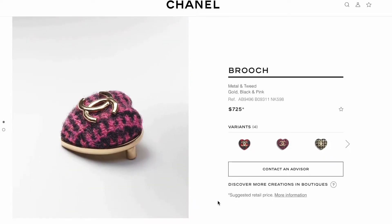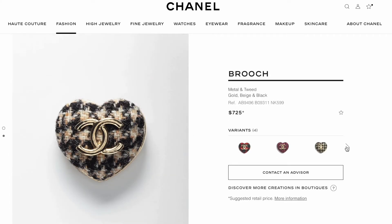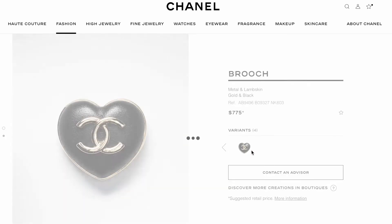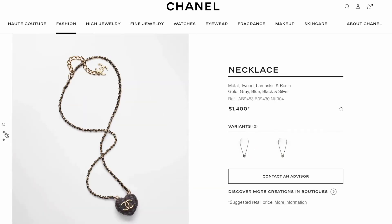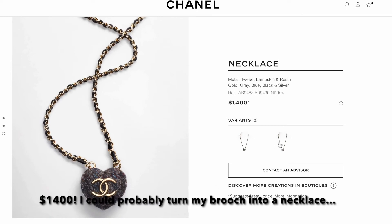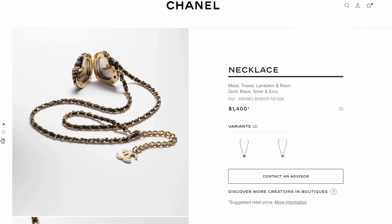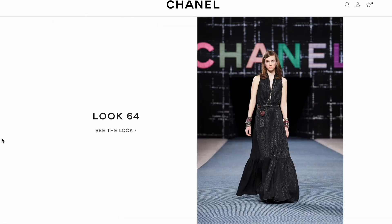There are a few other color variations as well as a leather one. They also made this into a necklace, which opens up like a locket. It costs $1,400 and I think for that price, I could easily turn my brooch into a necklace as well. What do you think?